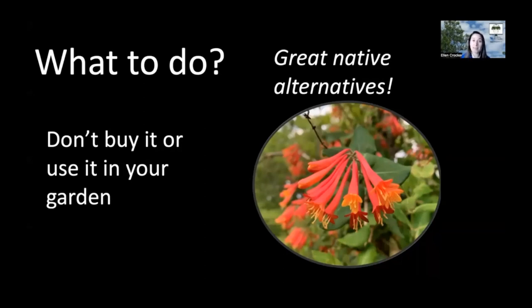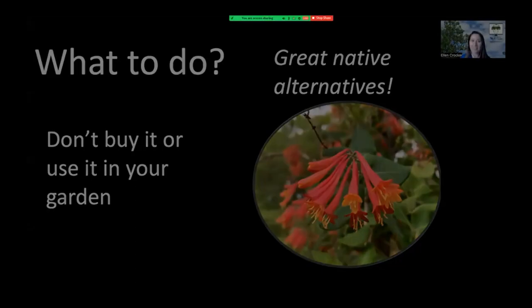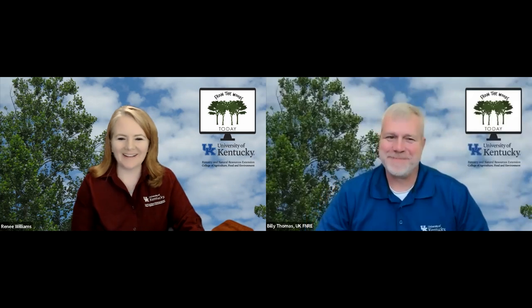Thanks for joining me today and learning a little bit more about Japanese honeysuckle. I hope you get out in your woods and promote their health. I always thought if you heard the word honeysuckle that was a bad thing, so I'm glad to know there's a native alternative. It's easy to get confused — a lot of times people see the pretty flowers and just think it's all good. One of the best things we can do when dealing with invasive plants is to find them early, before they get a chance to spread. It's so much easier to treat a few plants than an entire hillside. If you see something new or different out there, let somebody know and find out what you've got before it becomes a problem.